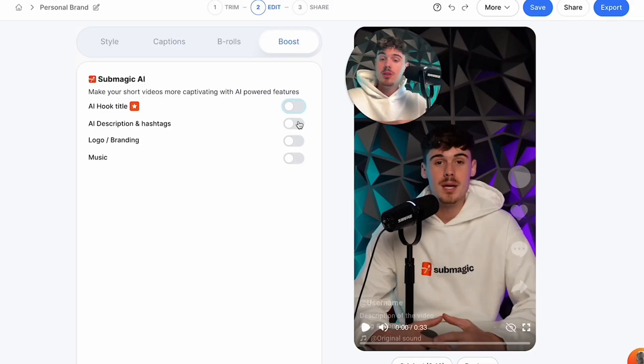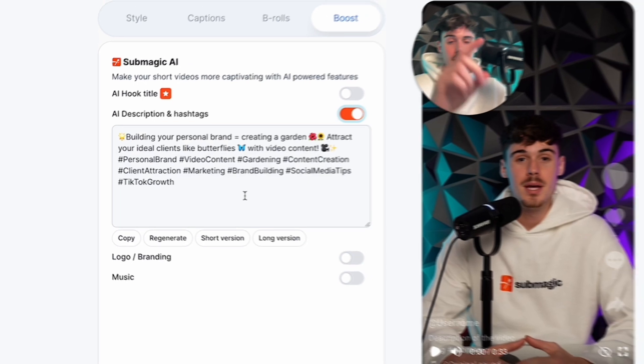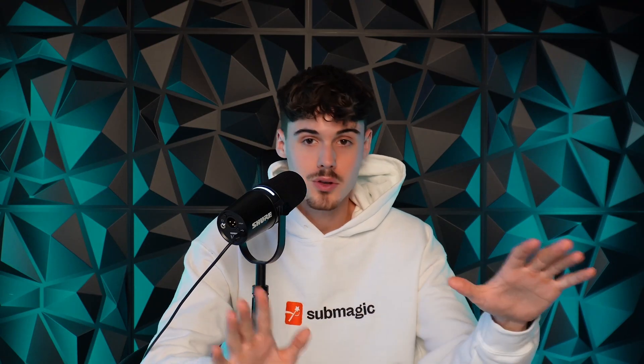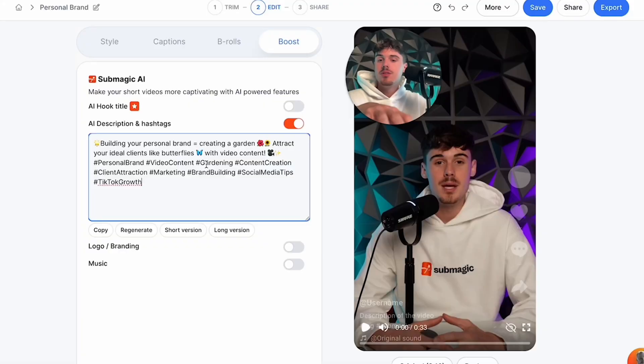The AI description and hashtag feature is a really nice one — useful not only for your personal brand but also for clients. By the touch of a button it auto-generates a caption for you to put on Instagram, LinkedIn, TikTok, and so much more. I personally like it a lot — I've used different AI softwares to generate captions and Submagic hits it right on the spot. It also auto-generates captions that align with the messaging in the video. If you have a client in the real estate world or the fitness world, it's going to auto-generate content for that niche.